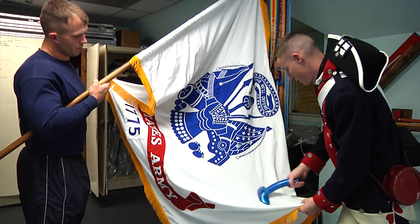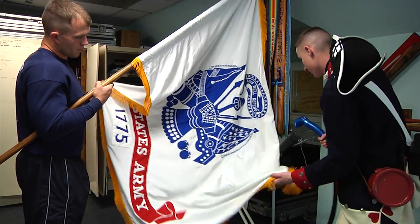The Continental Color Guard — it's very important to have a very extreme and precise discipline and demeanor due to the people that we interact with on a daily basis. The Continental Color Guard handles anywhere from 15 to 30 missions a week. I'd say probably the most difficult thing is the amount of stress involved with the job.